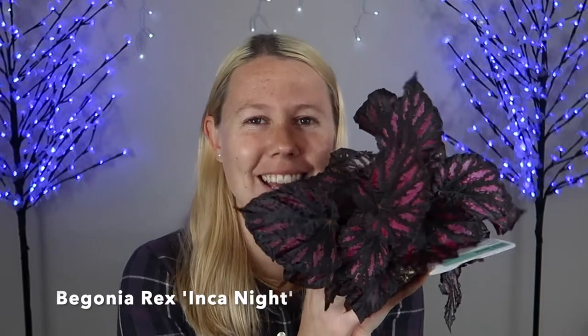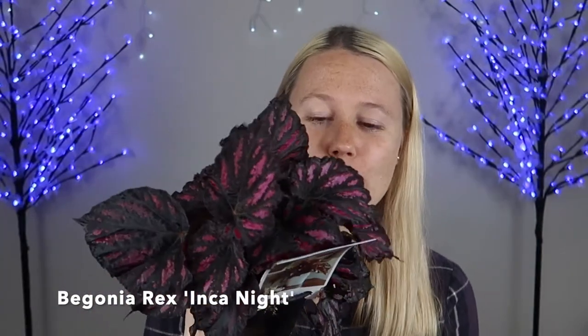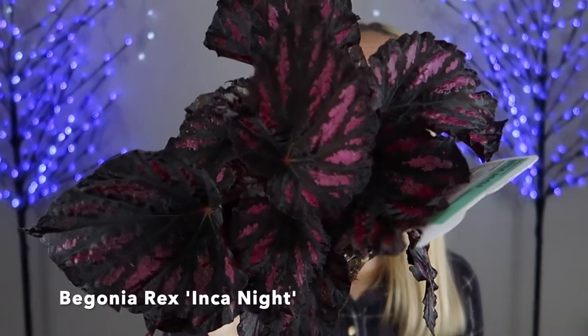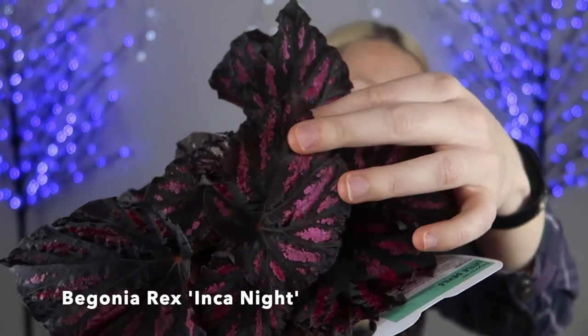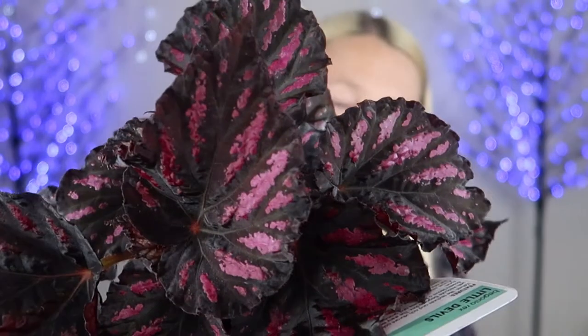I have one more begonia for you and two other plants that I bought. This one here actually reminds me of a Kaylee Ellen video where she did houseplants that are good for Halloween. Oh my god, they just look so amazing. This one is beautiful — it's almost black, and it's got that beautiful velvety, pinky-red color in the middle.